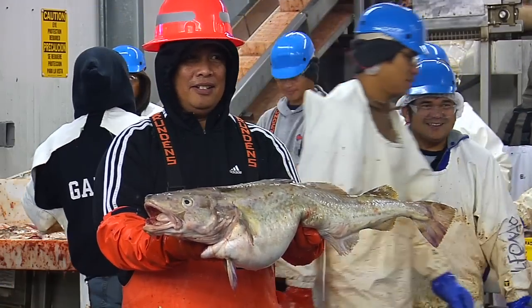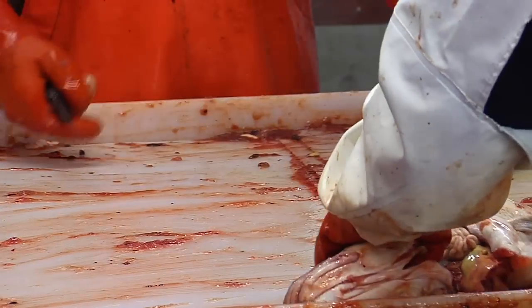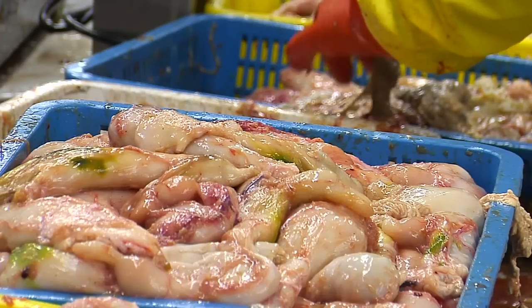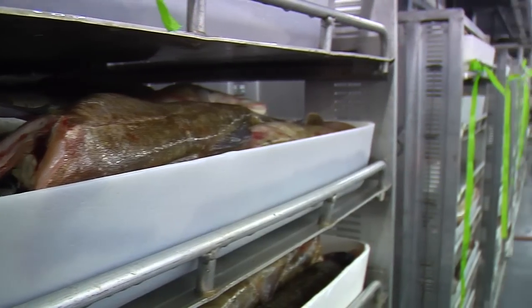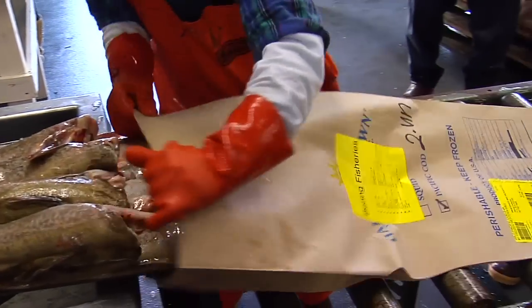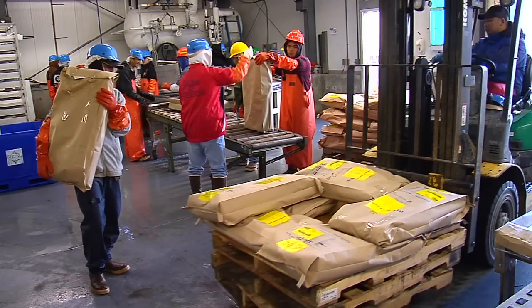Pacific Cod is delivered directly from the North Pacific. It is headed, gutted, and the stomachs, roe, and milt are removed for secondary processing and custom orders. The cod is then size graded, rinsed, set on freezing trays, frozen in blocks, glazed, and bagged in 50 to 65 pound units for delivery to domestic and international markets.